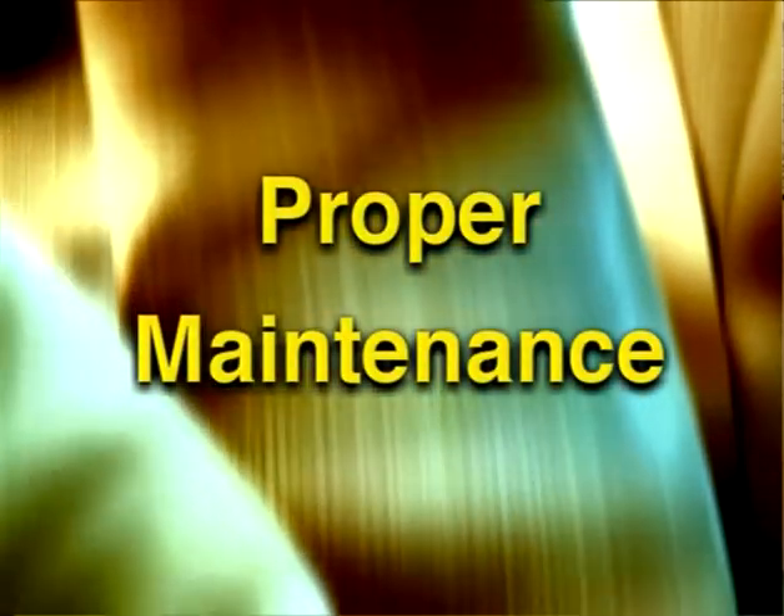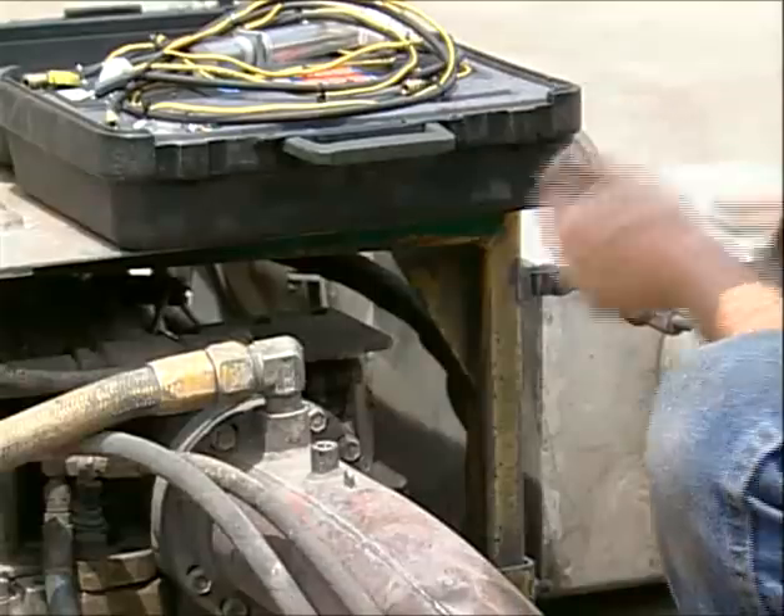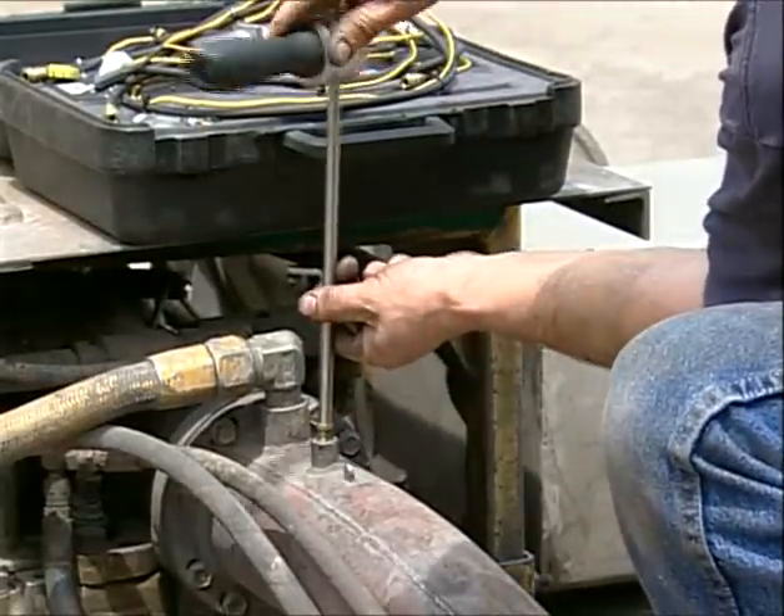We try to take this fleet of 320 vehicles and make them run as efficiently as we possibly can — and that's not just including emissions. What we look at is the best emissions we can get,